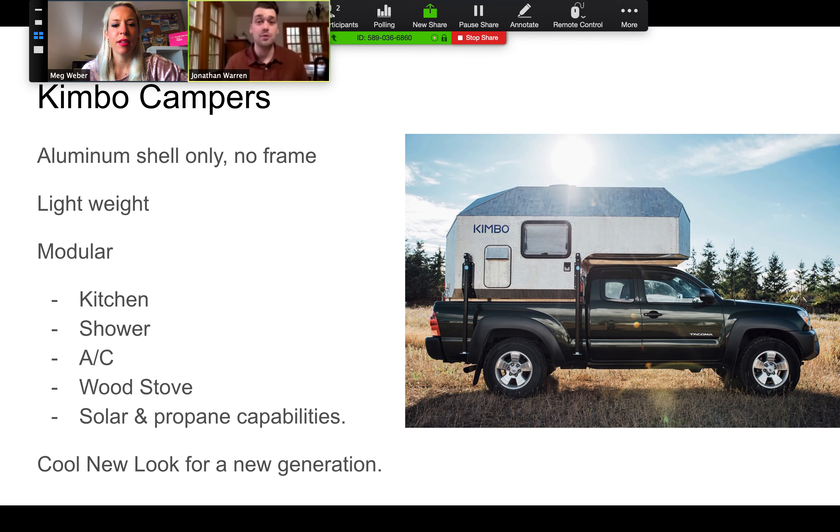The innovation is the Kimbo Campers, which is really cool — a company right here in Bellingham. They've got an aluminum shell so it doesn't have a frame, making it fairly lightweight. There are a bunch of modular parts you can put in and take out: a kitchen, shower, air conditioning, wood stove, solar panel, propane — all sorts of things to pack this thing full of value. It also has an awesome cool new look for a new generation of people who want to do overlanding or other kinds of camping in a truck bed camper.